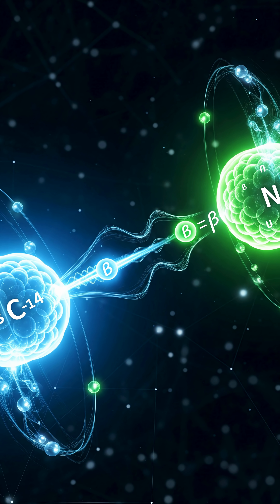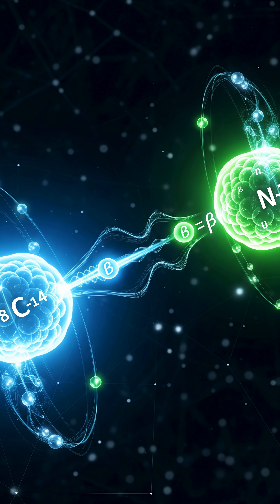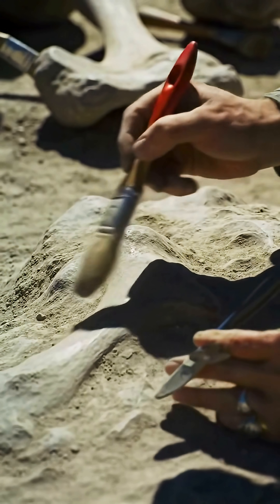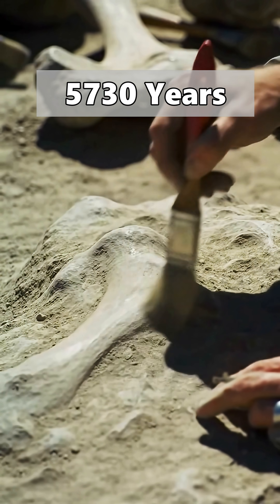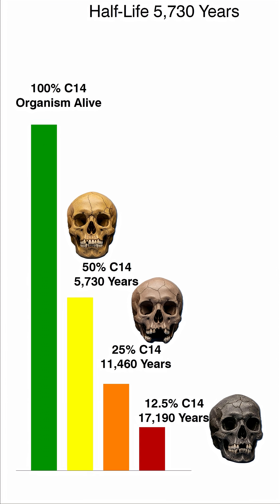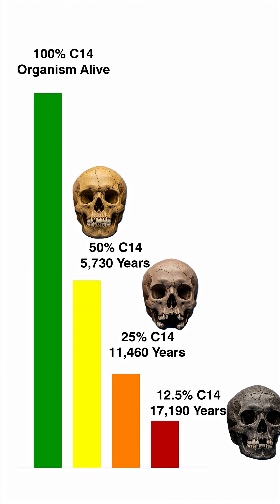From that point on, the carbon-14 inside it starts breaking down, turning into stable nitrogen-14. This breakdown happens at a steady rate, which we call the half-life — about 5,730 years. That means every 5,730 years, only half of the carbon-14 is left.